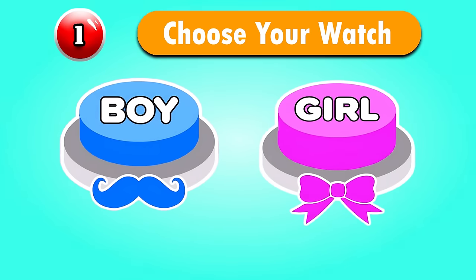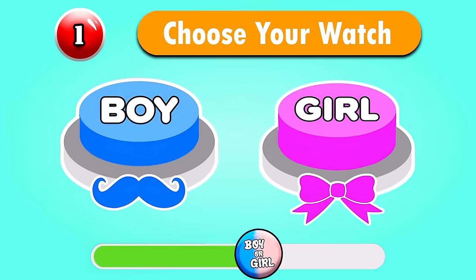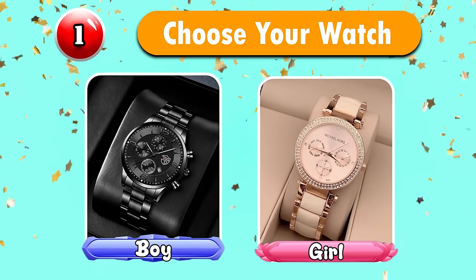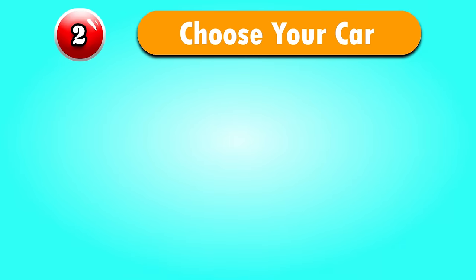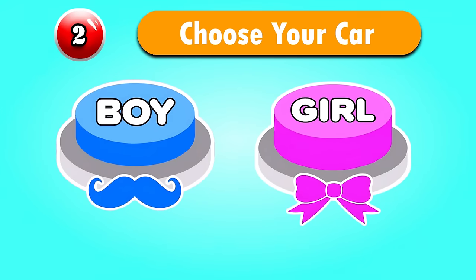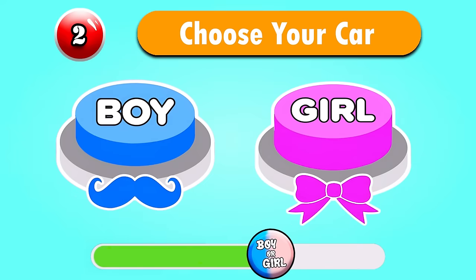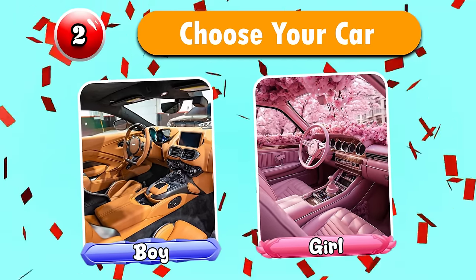Let's get started! Question 1 — Choose your watch. Wow, they look so wonderful! Question 2 — Let's choose your car. So amazing!